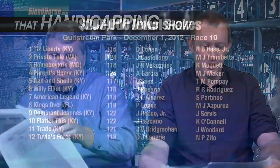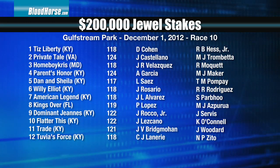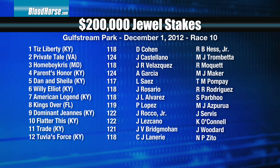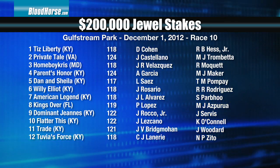Let's move on to the Claiming Crown Jewel. This is a $200,000 stake going a mile and an eighth on the dirt. To me, I thought this was a slightly weaker field in that we don't really have any grade one form in this field. And I think it's a little bit trickier.